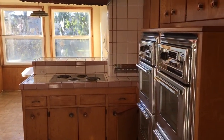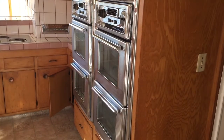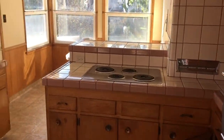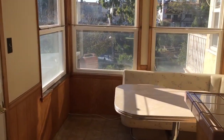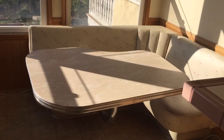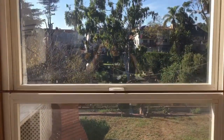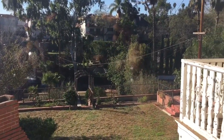Spacious kitchen with plenty of cabinet space, includes a double oven. Kitchen eat-in area here with a built-in corner table and a great view of the very large rear yard as you sit and eat.